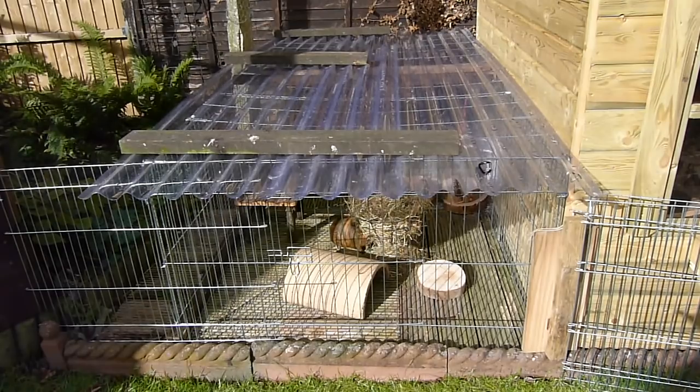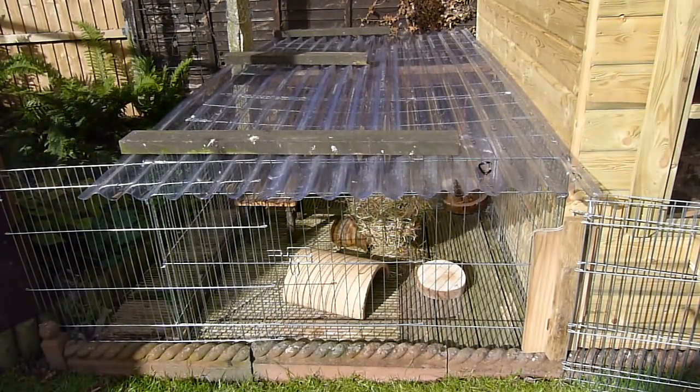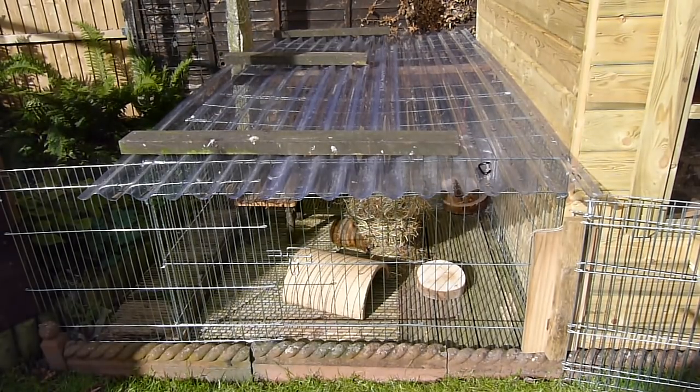Joined on to the playhouse, they have this outdoor enclosure. This is from Amazon — it's by a company called Bunny Business and they have a range of products. They also sell the small hutches I have on the inside. I'm not sure on the exact dimensions but it is fairly spacious.